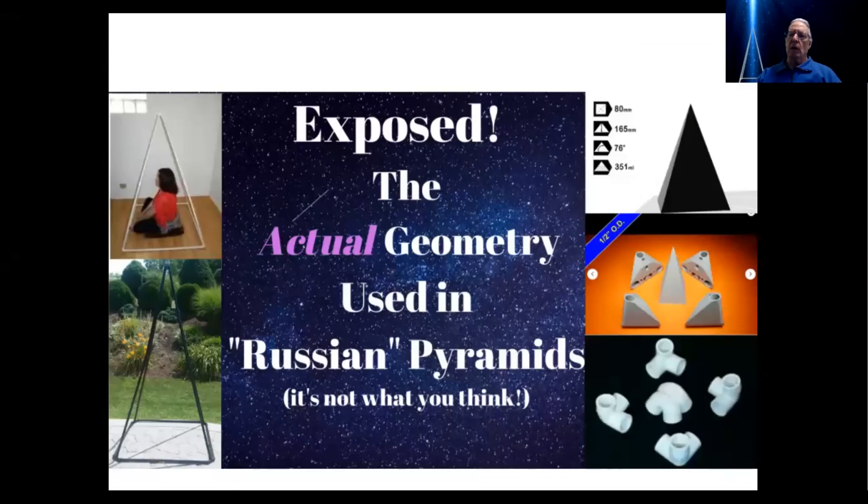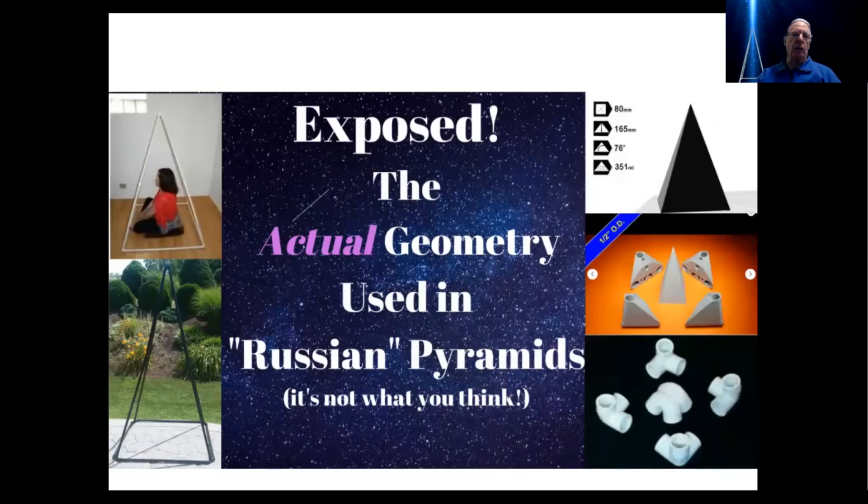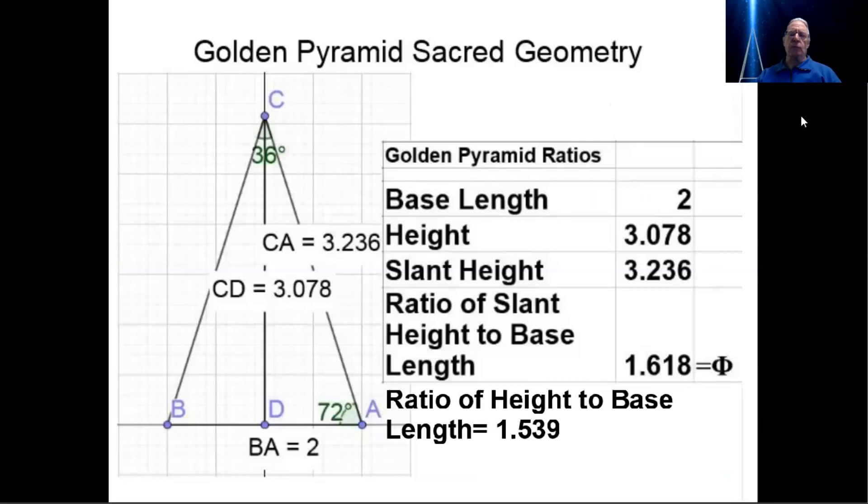This is the cover page for this video, and today we are going to be discussing the actual geometry used in a lot of these so-called Russian pyramids found on the internet. To begin with, because there's so much confusion, I want to go over again quickly the three major geometries — excluding the Giza, which is very easy to detect because of its substantially different geometry. There are three different pyramid geometries that are pretty close, and that's why there's so much confusion, not only amongst researchers but amongst those of you in the buying public.